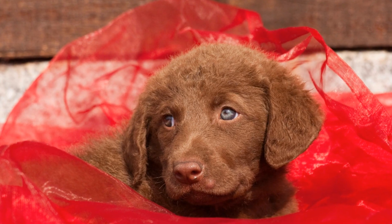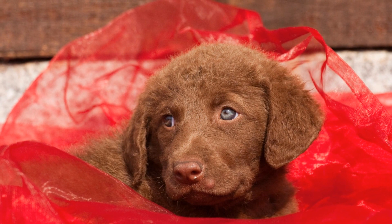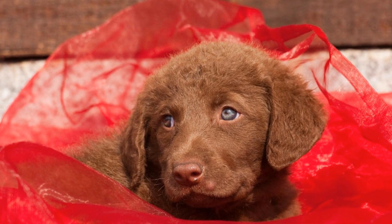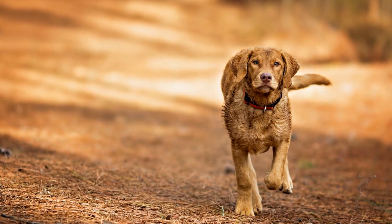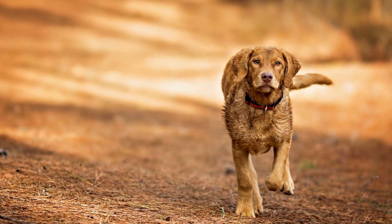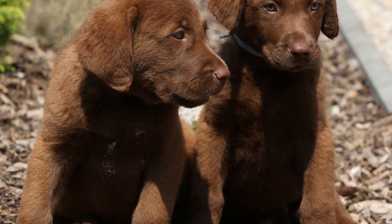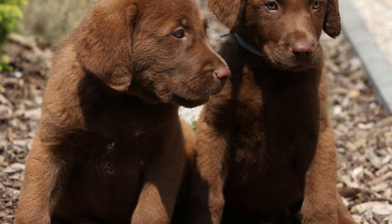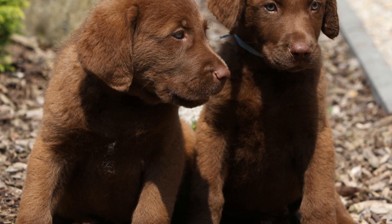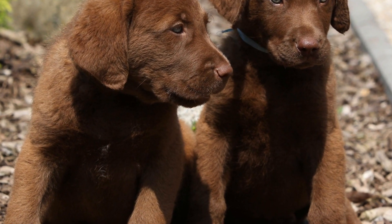In addition to banding, the Chesapeake Bay Retriever is also deployed in bird conservation efforts that focus on habitat restoration. This breed aids in the removal of invasive species, planting native vegetation, and creating vital wetland habitats for birds. Their agility and keen sense of smell allow them to locate and flush out invasive prey species, ensuring the survival of native birds by reducing competition for resources.